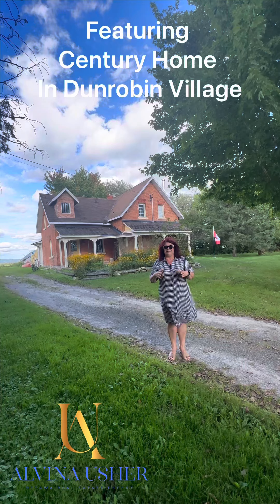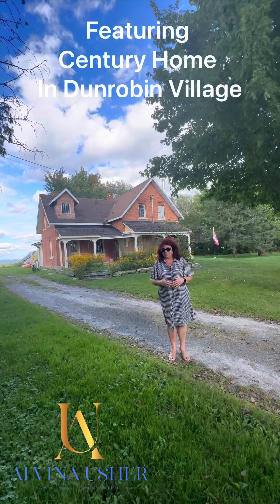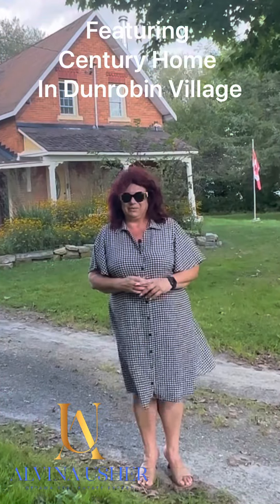I cannot show you inside, but inside they have beautiful pieces of wood, a beautiful staircase, and a metal staircase in the kitchen — really good little details. Alvina Usher, Ottawa Real Estate Expert.